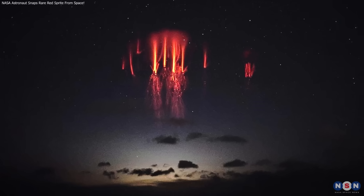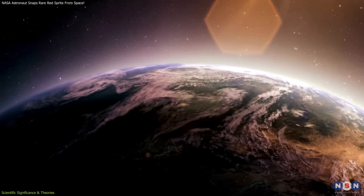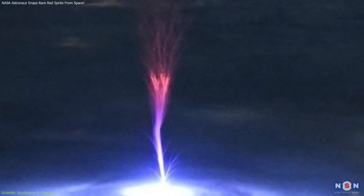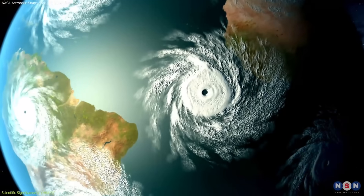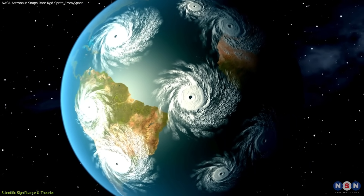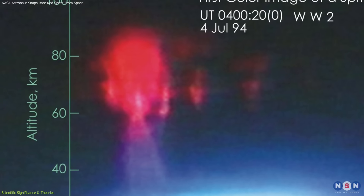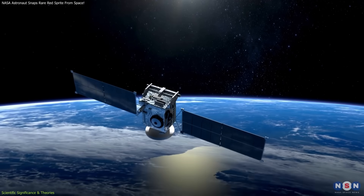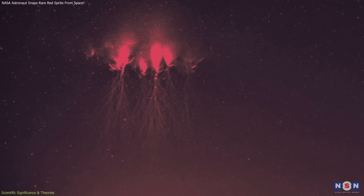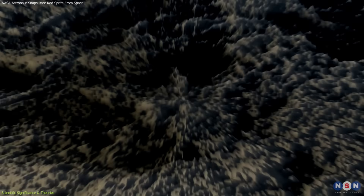Sprites are more than just atmospheric curiosities — they are visible evidence of energy transfer between Earth's weather systems and its upper atmosphere. By studying them, researchers can better understand how powerful storms influence the layers above the clouds, shedding light on processes that link weather, climate, and space physics. Sprites typically occur at altitudes between 31 and 50 miles (50 to 80 kilometers), a region too high for weather balloons and too low for most satellites, making them difficult to study directly, yet potentially holding important clues about thunderstorm electrification and how severe weather systems distribute energy across atmospheric layers.